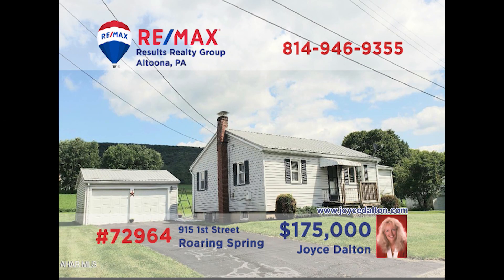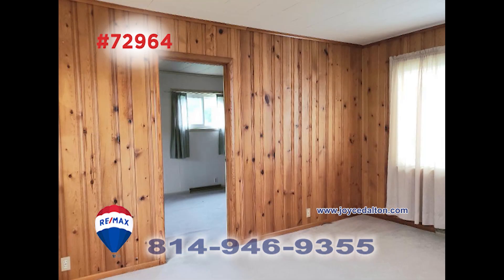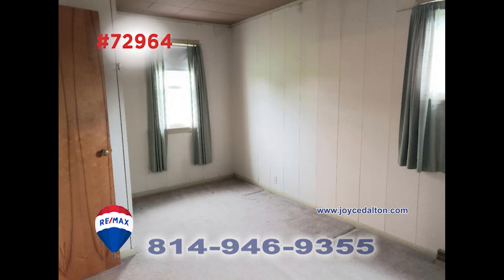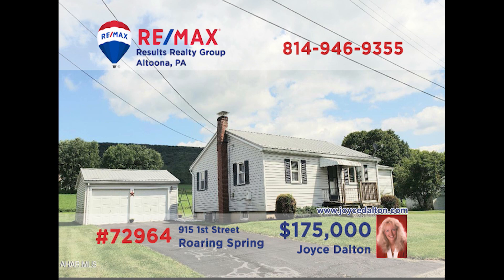Country life can be yours in this Roaring Spring home, presented by RE-MAX Hall of Fame award winner Joyce Dalton. You'll find abundant cabinet and counter space in this kitchen, while the dining room features knotty pine paneling and natural light. Relax with a favorite book in the living room or head out to enjoy the nearly half-acre lot with mountain views. All this plus three bedrooms, a full bathroom, and a detached two-car garage. Schedule your tour with Joyce right away.